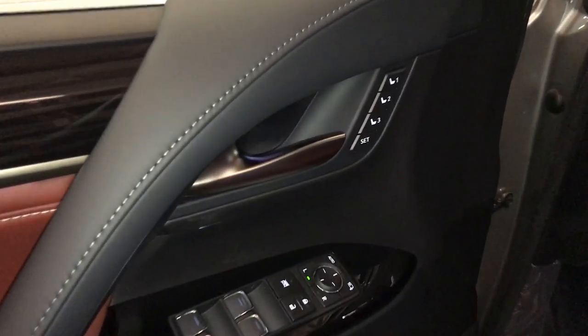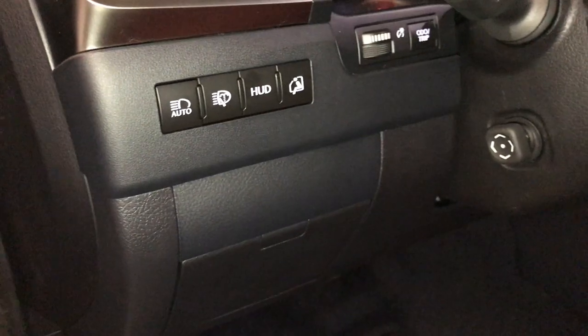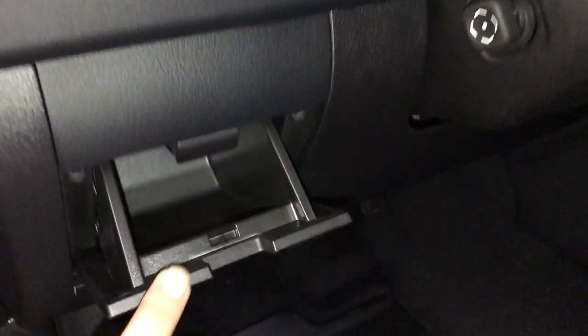Driver's seat memory, powered windows, locks, and side mirrors — power folding — controls for your automatic high beam feature, headlamp washers, turning on and off the heads-up display, dashboard odometer trip, storage compartments, gas cap release.